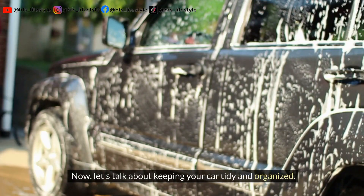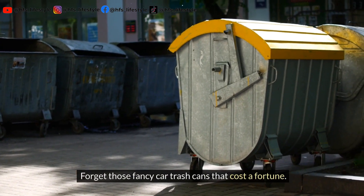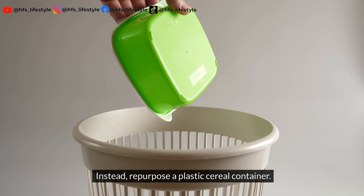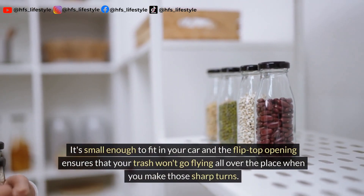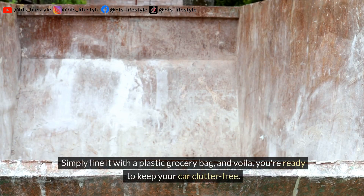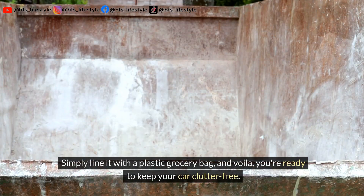Now let's talk about keeping your car tidy and organized. Forget those fancy car trash cans that cost a fortune. Instead, repurpose a plastic cereal container. It's small enough to fit in your car, and the flip-top opening ensures that your trash won't go flying all over the place when you make those sharp turns. Simply line it with a plastic grocery bag, and voila, you're ready to keep your car clutter-free.